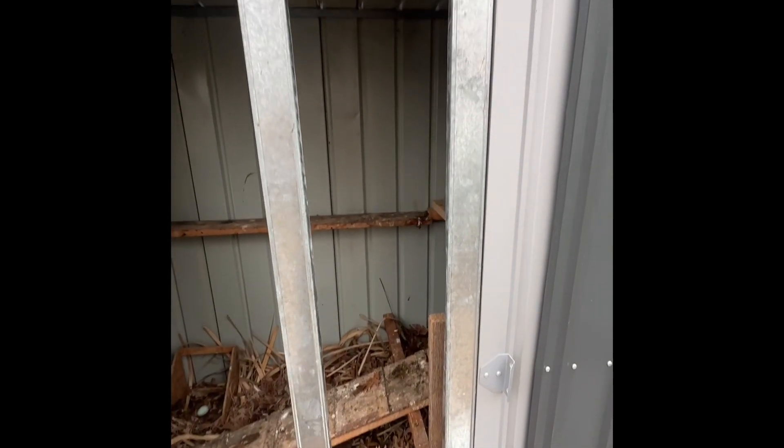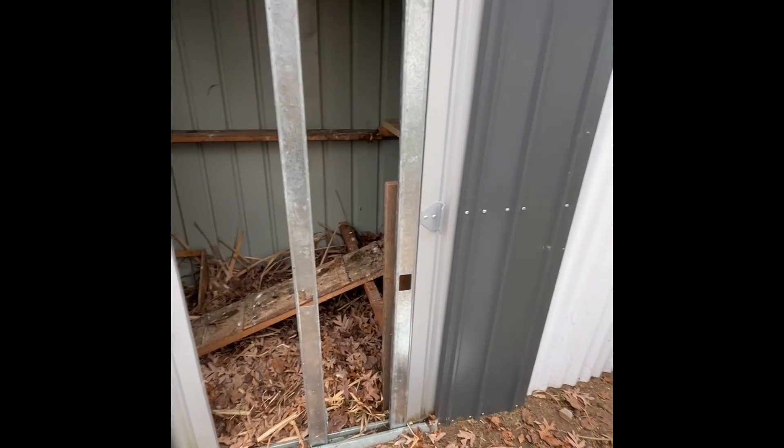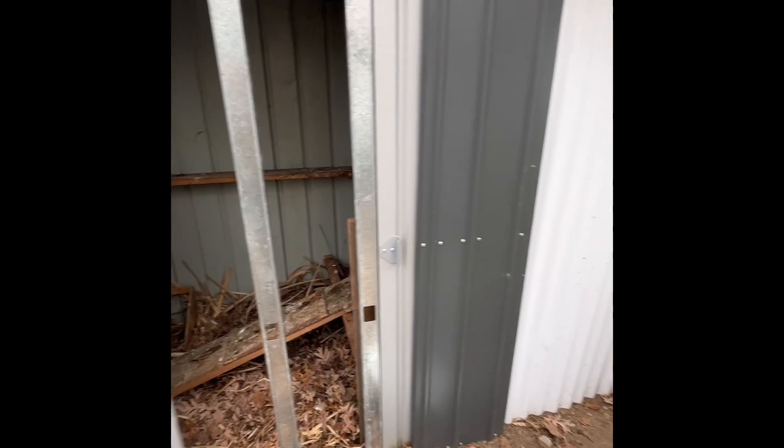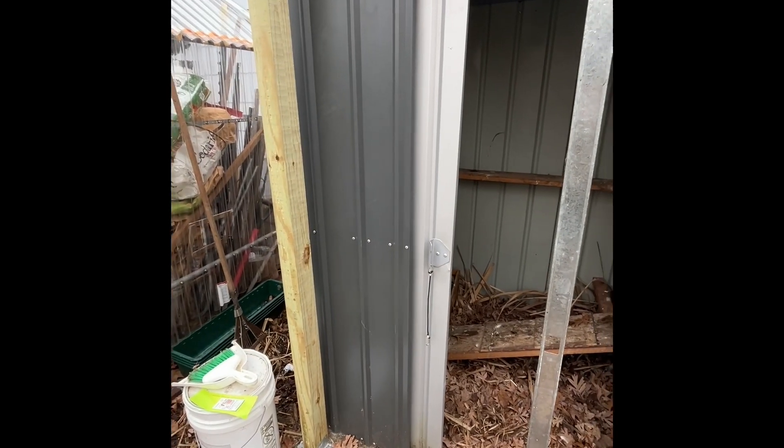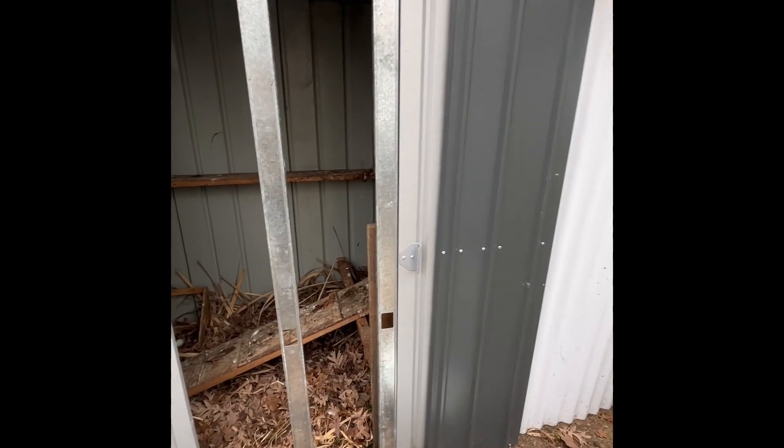I'm excited about that. I figured out a way to do it and it should be pretty straightforward. I don't have to cut any holes in the shed and potentially mess that up. Keep it easy.